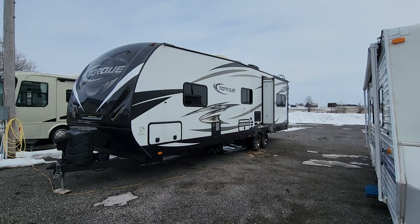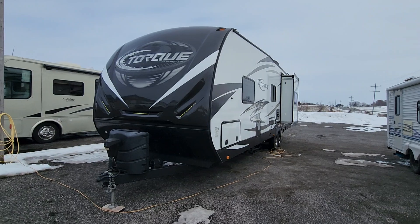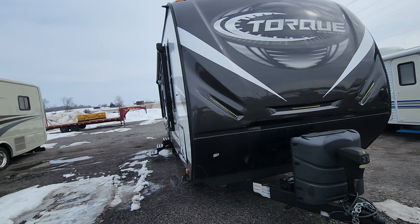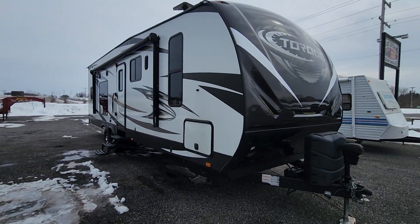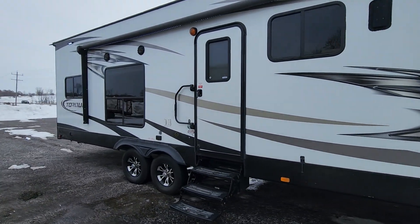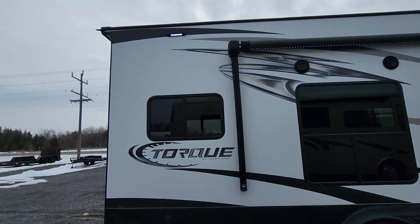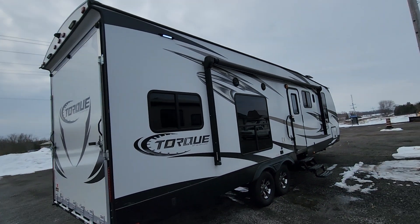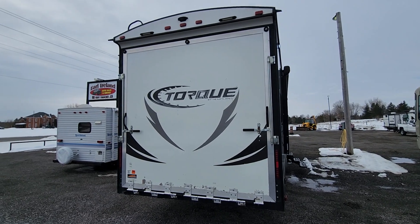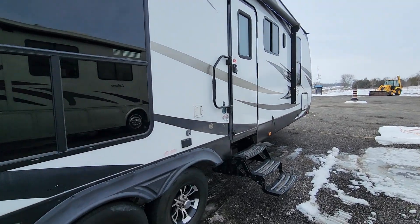2018 Torque T29 toy hauler. Single slide, power jack on the front, power awning, storage in the front, onboard fuel station, slide lights, LED in the awning. Drop-down door — take a look inside.